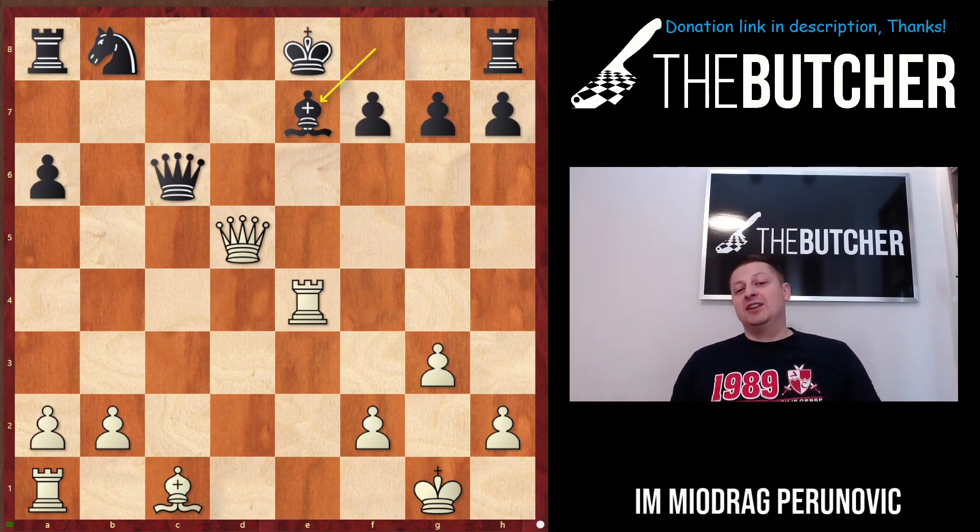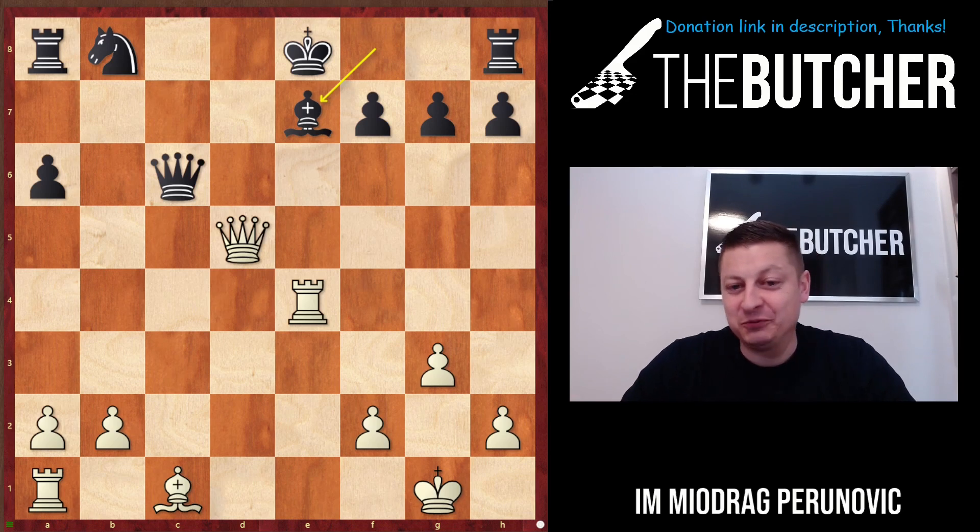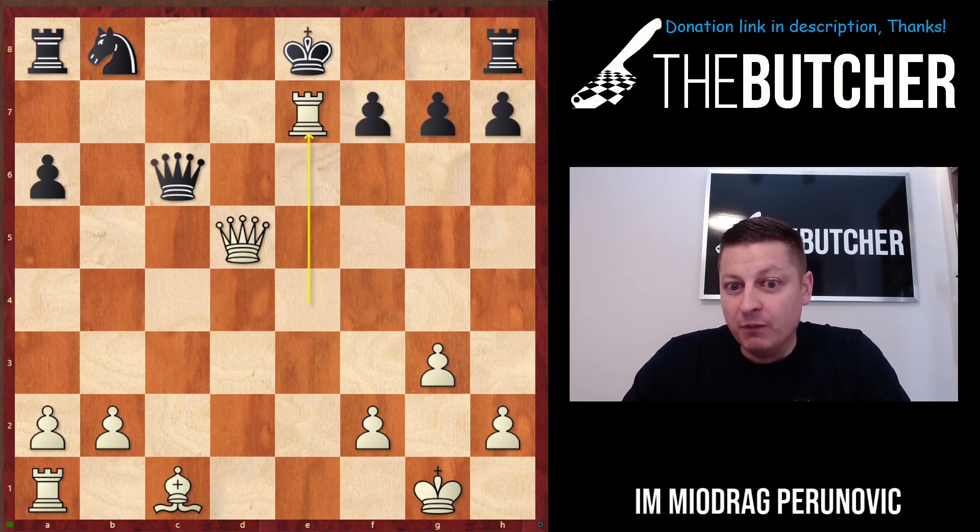If you spend like five seconds, that would be enough. White to move — what is White supposed to play? Boom! Rook takes e7! Once again, all these things you'll find in the big Butcher the Sicilian course.